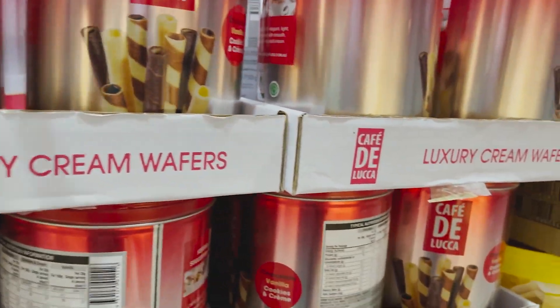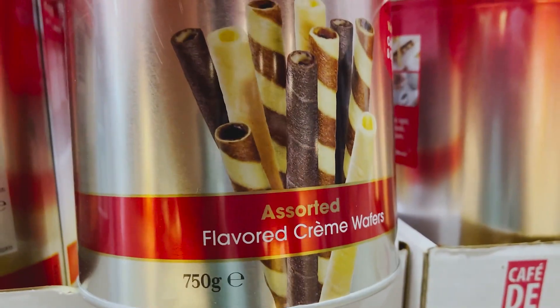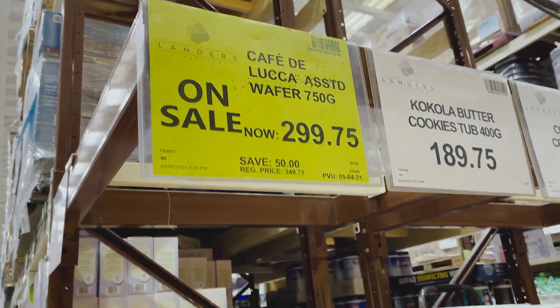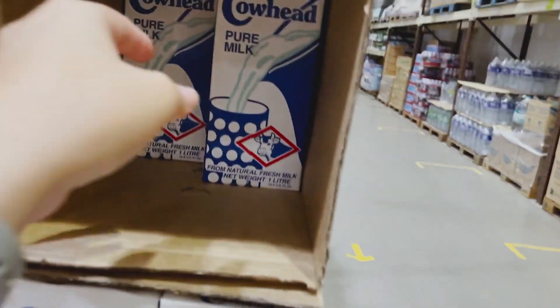Getting one of these for them — it's nice because it's good for a sore throat. Look at the bottom, it's under one. How much? Three hundred. And of course, milk — that's on top of my list.